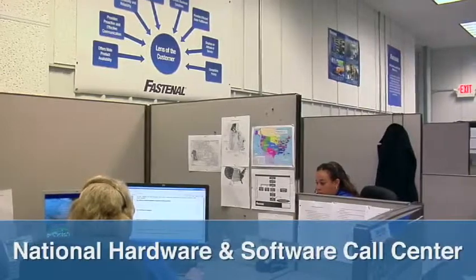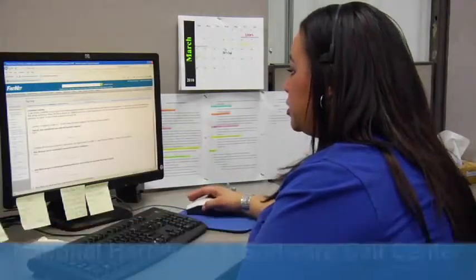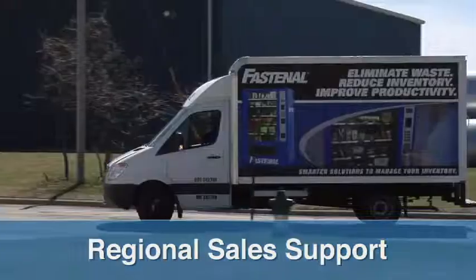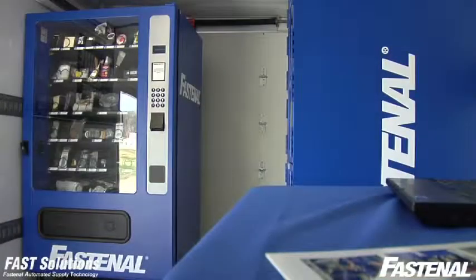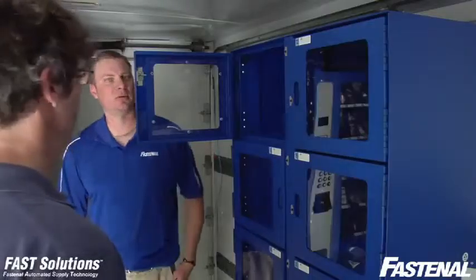There's even a national hardware and software call center to provide immediate support if you're having any issues. Want to learn more or convince decision makers in your company? Fastenal's team of fast sales specialists can bring the technology right to your doorstep to show you how it works and answer your questions. Talk to your local store to learn how affordable the program is, then schedule your on-site demo today. Thanks for taking time to learn about the Fast 5000. Now let's hear what Fastenal's customers are saying about the program.